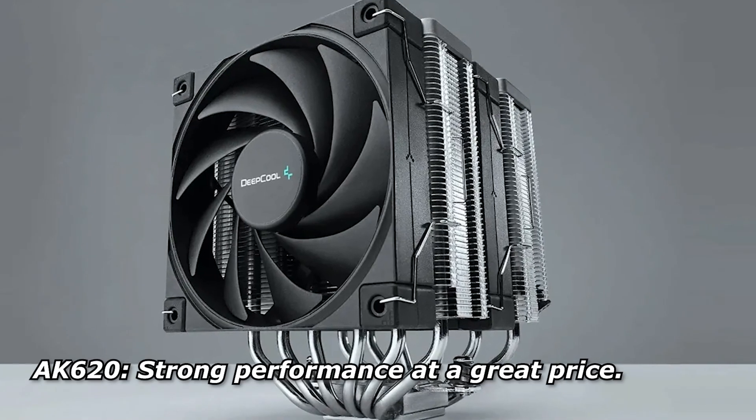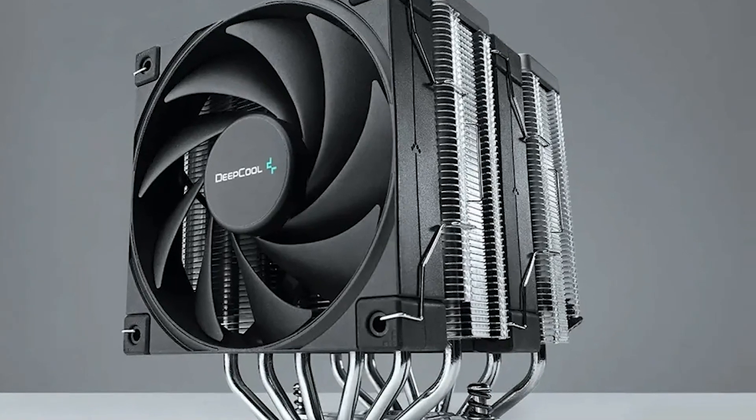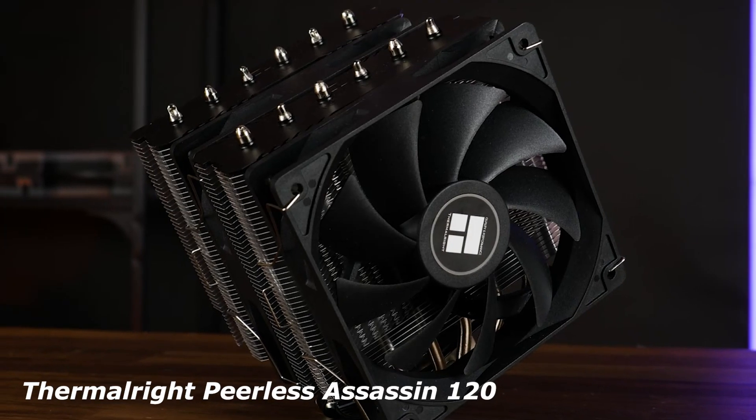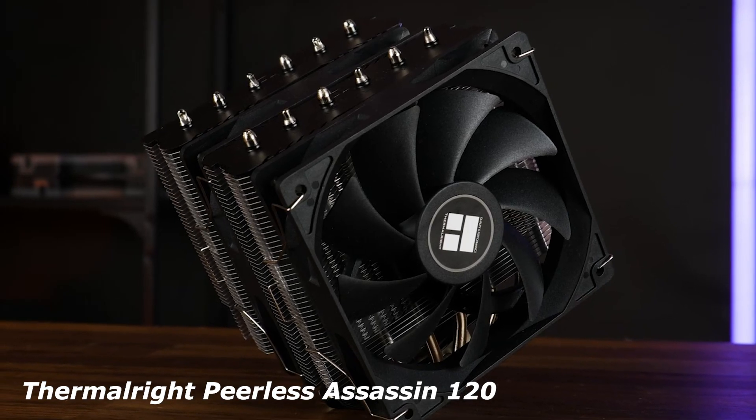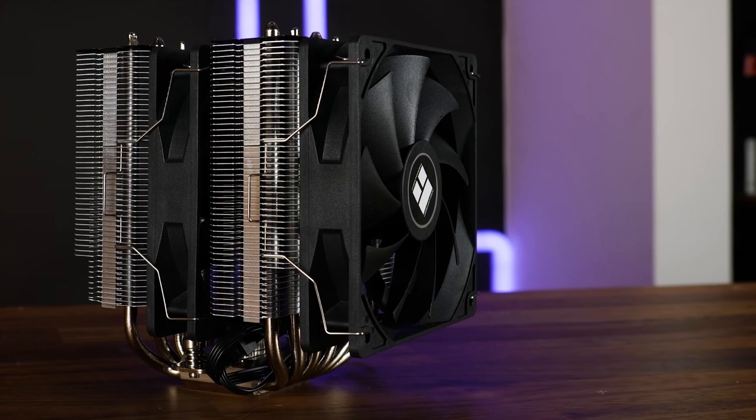If you're looking for strong performance without breaking the bank, the AK620 is one of the best options available. Thermalright Peerless Assassin 120: the best budget option — solid cooling and great value for those who don't need extreme cooling but still want stable temps.